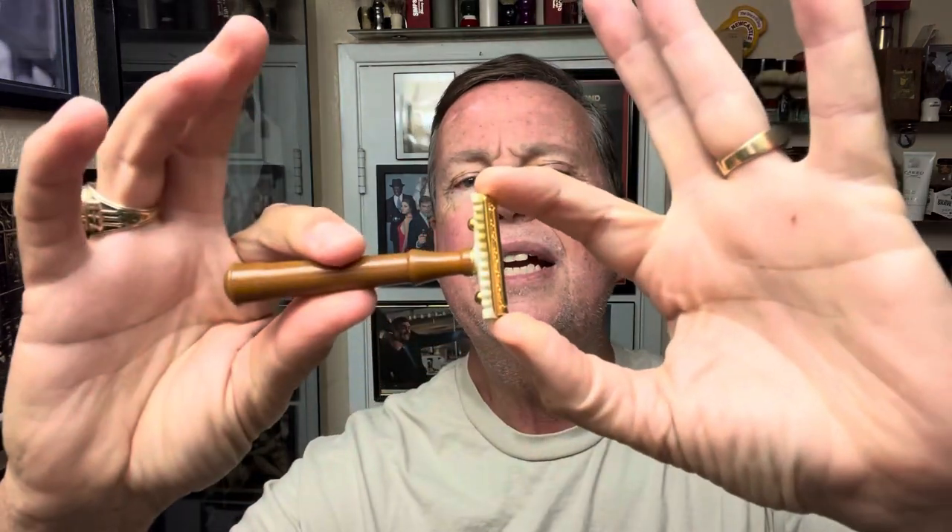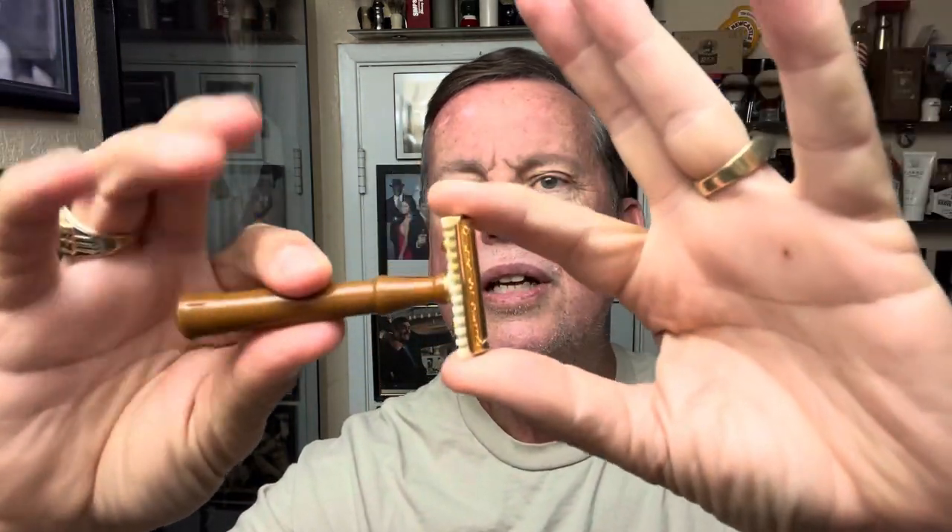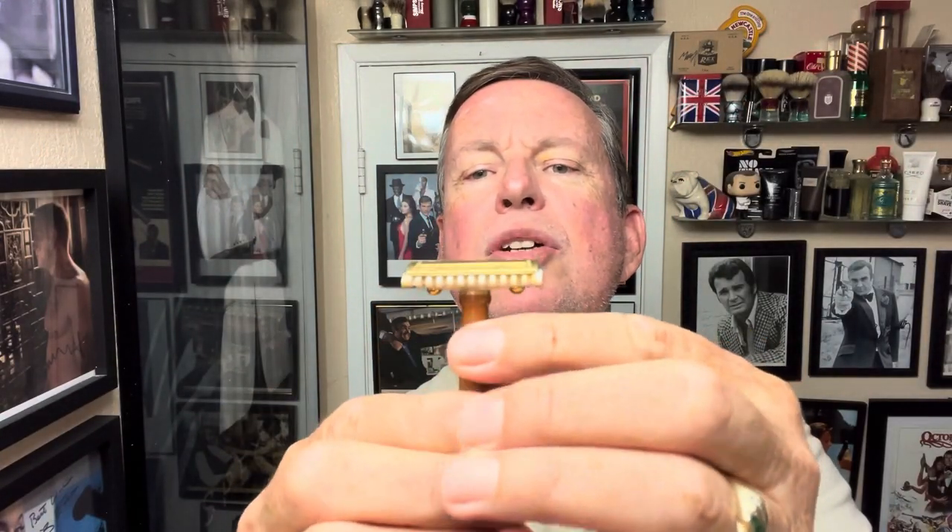Gold-plated brass, open comb base, and Bakelite handle. It's got overhang — you can see you can hang onto the blade. The alignment looks quite good. Very, very, very nice razor coming soon, and I do appreciate getting a preview and getting to show you these before they're even available.